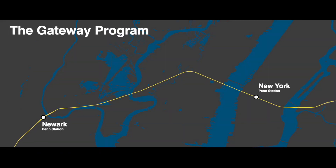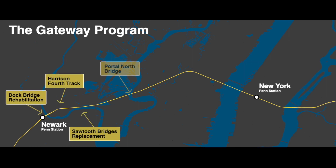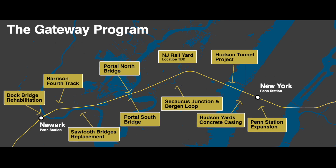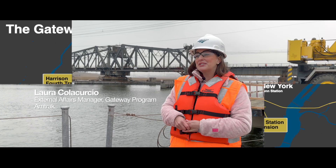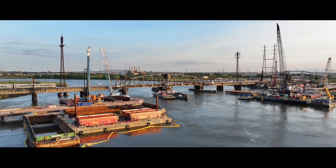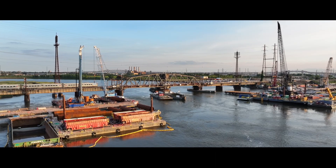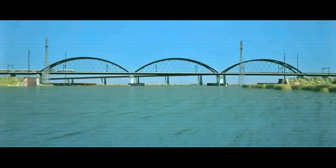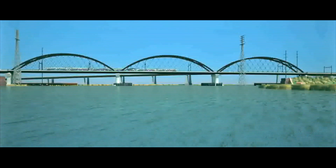The Gateway Program is a series of rail projects to double rail capacity on the Northeast Corridor between Newark, New Jersey and New York City. Gateway seeks to address the major choke point on Amtrak's Northeast Corridor. What we're looking to do with the Portal North Bridge project is build a fixed span at a higher level so that boats can travel underneath it and ensure seamless flows of train traffic for both Amtrak and our partner railroad, New Jersey Transit.